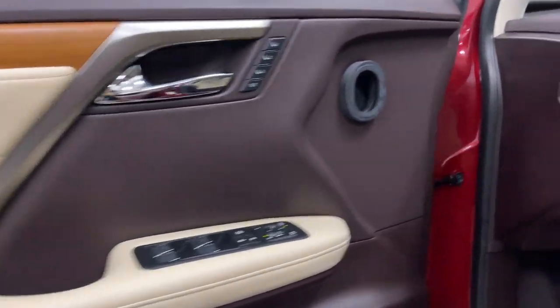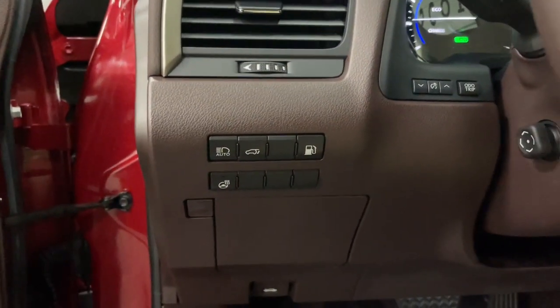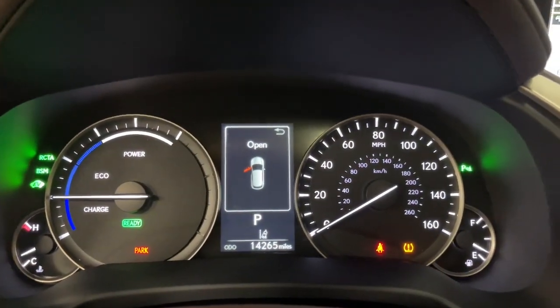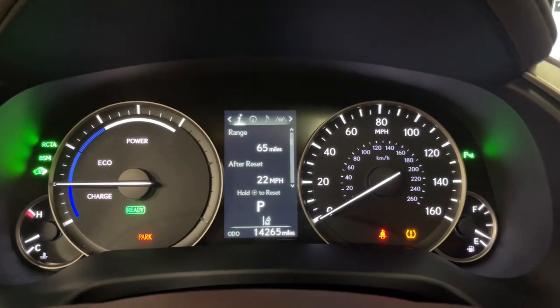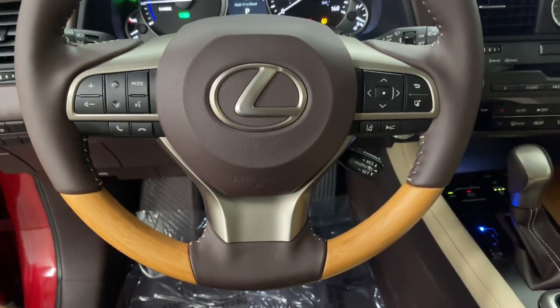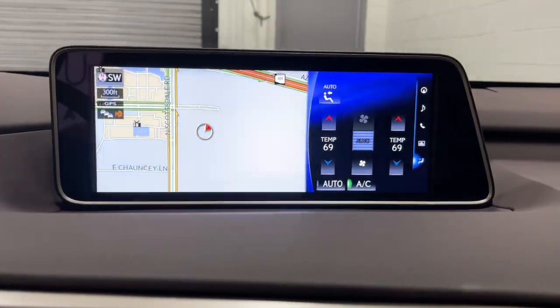These are just some of the great options this vehicle comes with: navigation system, keyless entry, sunroof/moonroof, power liftgate, satellite radio, woodgrain interior trim, fog lamps, power passenger seat, heated front seats, and power driver seat.